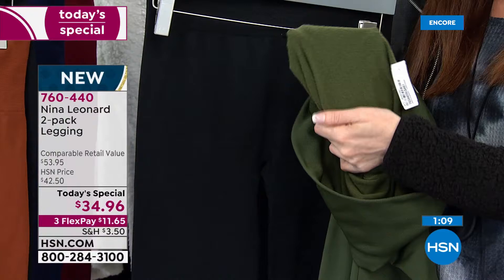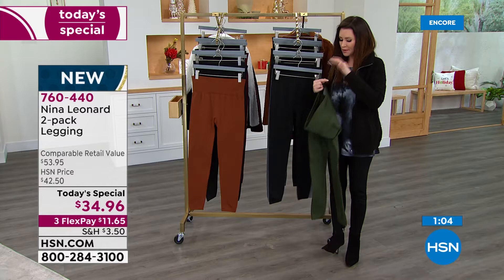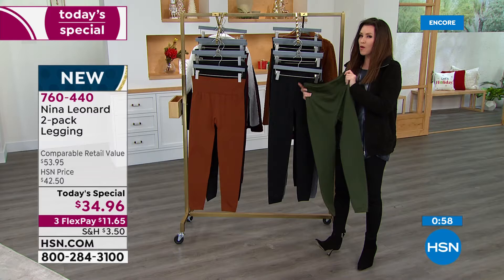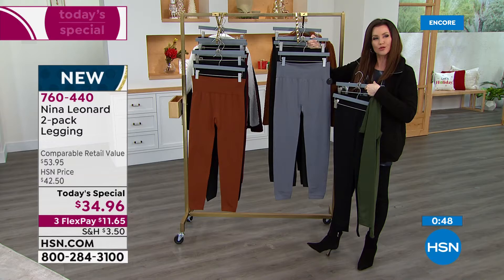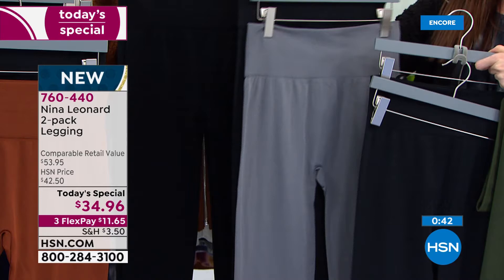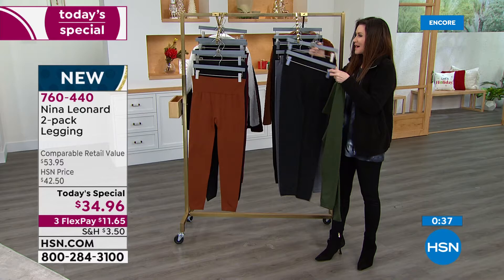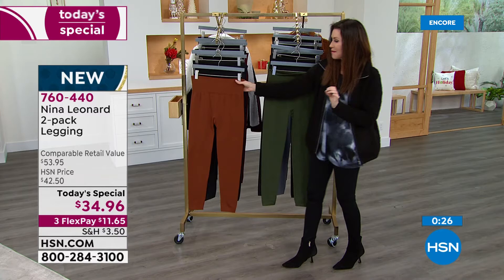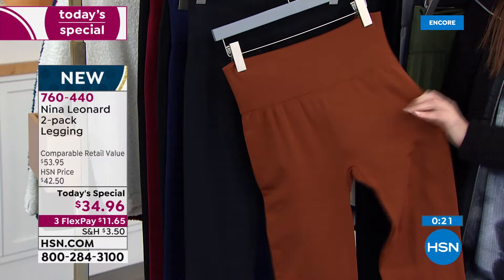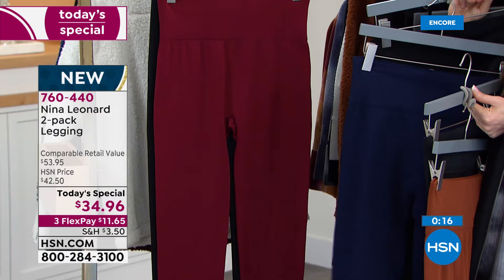We've got all colors right now and all sizes, extra small through 3X. I suggest the two-black option because once you wear these and they're in your laundry basket, you're going to want to wear your black leggings. That's the soft olive. There's the gray — a really pretty cool gray with no show-through. Then you can get two black. That's the bourbon — such a unique, very rich, perfect fall color. There's the ink navy. And then there is the wine.